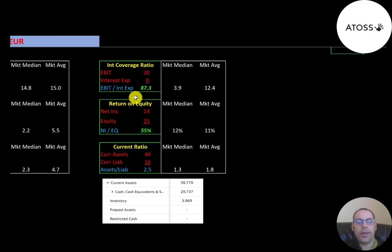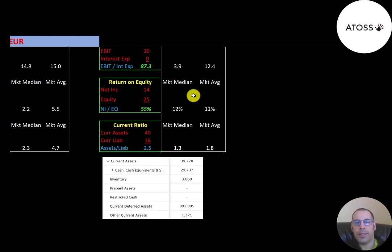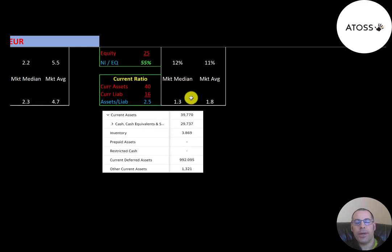The average interest coverage ratio is 12.4, the median is 3.9 — interest coverage is EBIT over interest expense; they're at 87.3, so they can easily cover their interest payments. EBIT is earnings before interest and taxes, shown as operating income on the income statement. Average ROE is 11, median is 12 — ROE is net income over equity; they're at 55, much better than average. Their current ratio is 2.5 versus an average of 1.8, so they can easily cover current liabilities.